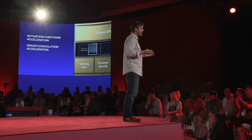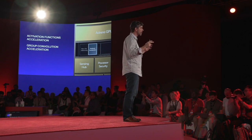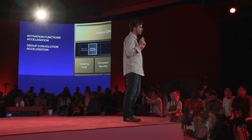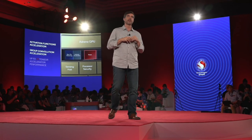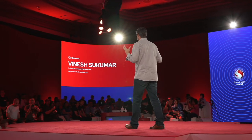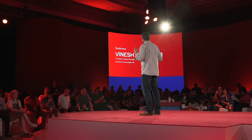We've also added hardware acceleration for additional activation functions, and specialized hardware to improve a type of convolution called group convolution. Focusing specifically on the Tensor Accelerator with Snapdragon 8 Gen 2, we've improved performance significantly by as much as 2x. That is the Snapdragon 8 Gen 2 Hexagon processor. To talk more about AI use cases and applications, I'll hand it over to Vinesh.